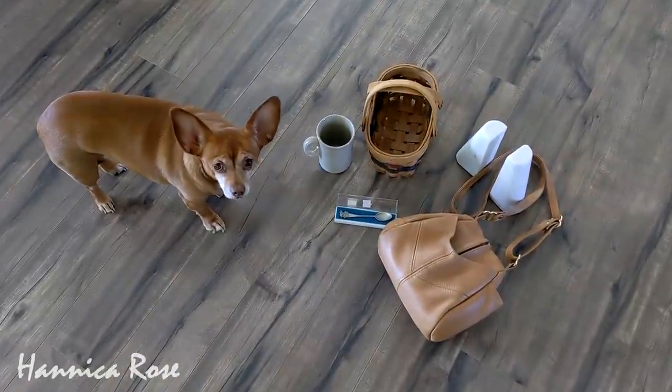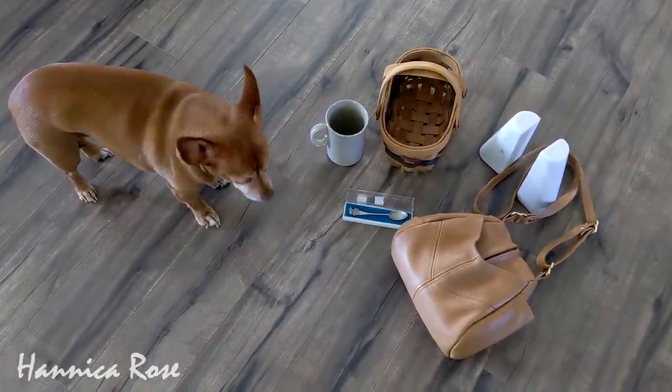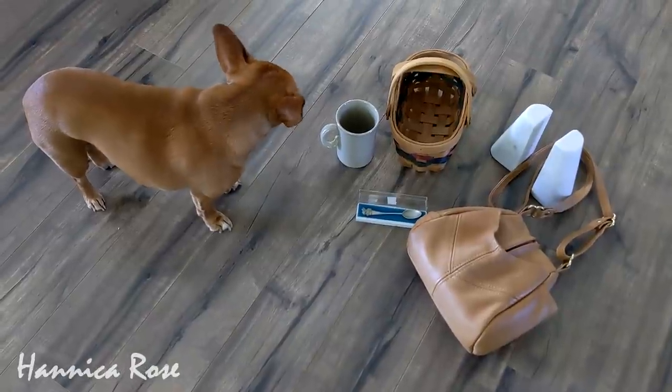So that is everything that I found from both thrift stores today, except for my dog Peanut right there — she loves checking out my thrift finds when I bring them home. Once again, thank you guys so much for watching. I hope this video inspires you to go thrifting. You never know what you're going to find. Thanks again and I will see you guys in the next video.